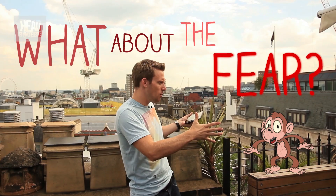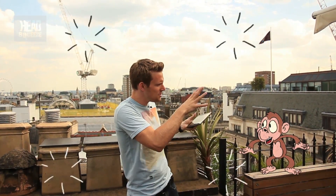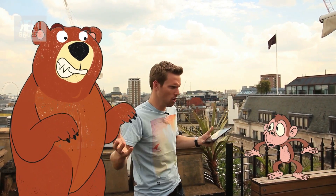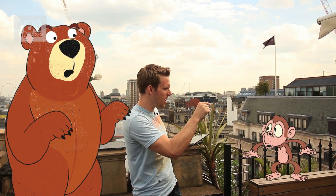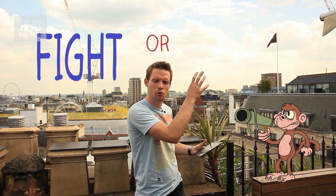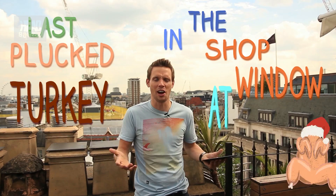What about the fear? Well, the adrenaline response fires up those hairs and it actually makes the animal look a bit bigger. So the predator that was trying to attack it hesitates, and in that little moment of time they can either run off or launch an attack on their predator. It's the fight or flight response. Again, not really that useful for us anymore — we just end up looking like the last plucked turkey in the shop window at Christmas.